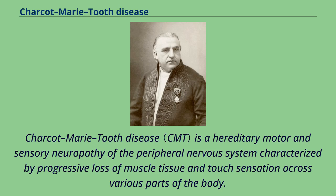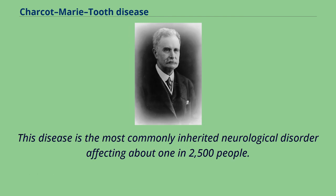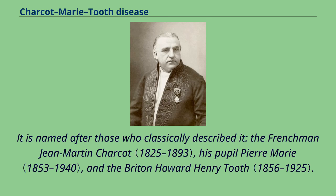Charcot-Marie-Tooth disease is a hereditary motor and sensory neuropathy of the peripheral nervous system, characterized by progressive loss of muscle tissue and touch sensation across various parts of the body. This disease is the most commonly inherited neurological disorder, affecting about 1 in 2,500 people. It is named after those who classically described it: the Frenchman Jean-Martin Charcot, his pupil Pierre-Marie, and the Briton Howard Henry Tooth.